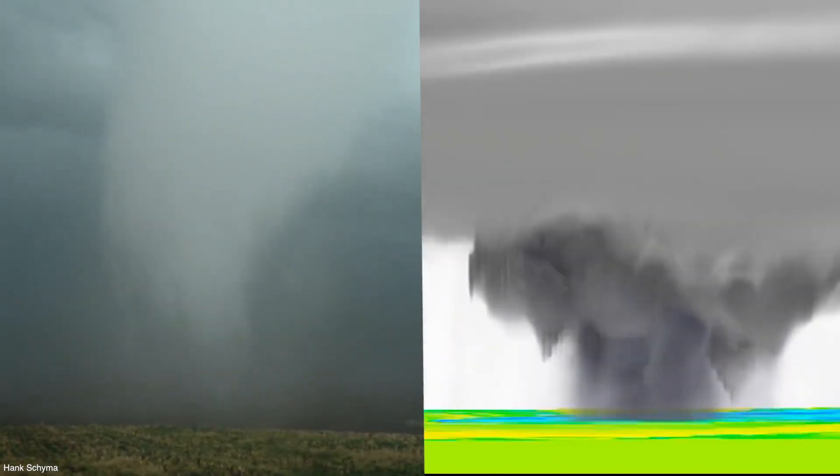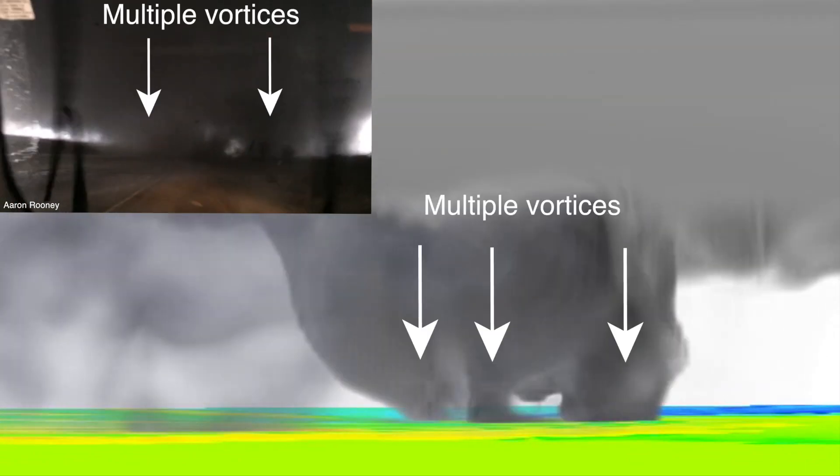The simulated tornado begins as a narrow laminar vortex and over time widens and assumes a multiple vortex structure similar to what is often observed in the field.